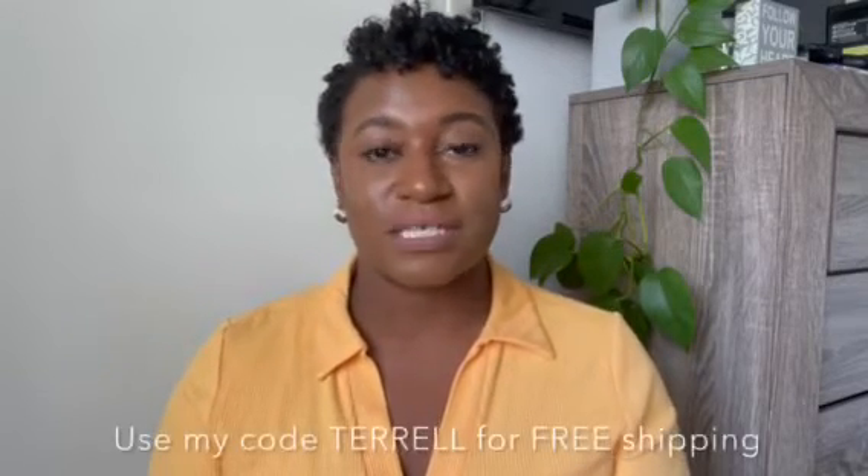Below in the description box, I'll have a link to the product as well as their website so you can check out some of their other products. They're doing 20% off today on the organic African face mask, and I also have the coupon code TERRELL where you can receive free shipping on their website. So order a face mask, order some other products, try them out. I love the fact that this product is geared towards black and brown skin, and it is also a natural product. So if you do purchase this product, share below in the comments and let me know if you like it.